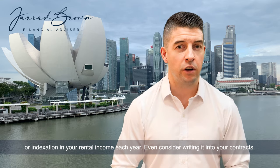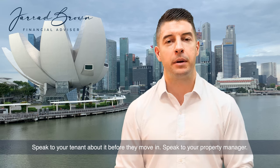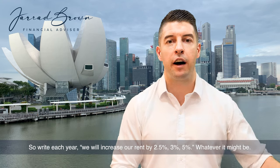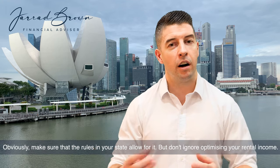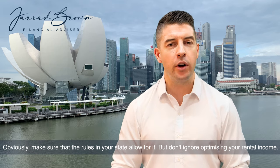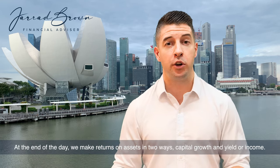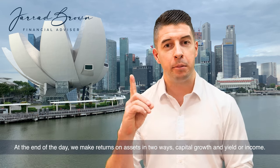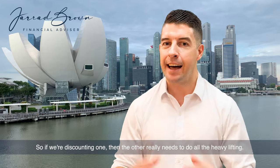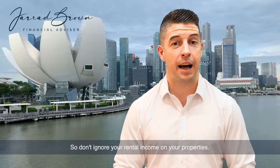Even consider writing it into your contracts, speak to your tenant about it before they move in, speak to your property manager — say that each year we're going to increase our rent by two and a half, three, or five percent, whatever it might be. Make sure the rules in your state allow for it, but don't ignore optimizing your rental income. At the end of the day, we make returns on assets in two ways: capital growth and yield or income. So if we're discounting one, the other really needs to do all the heavy lifting.